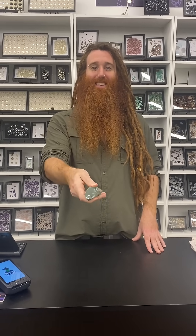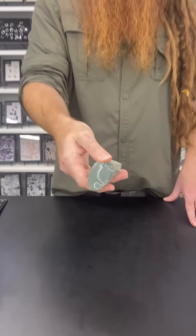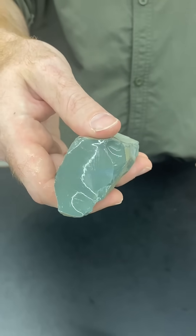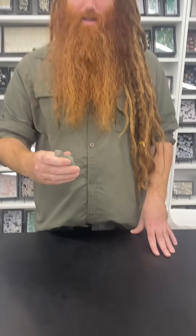Hi folks. We're here to talk about green obsidian. Tell them about fake green obsidian versus real green obsidian.